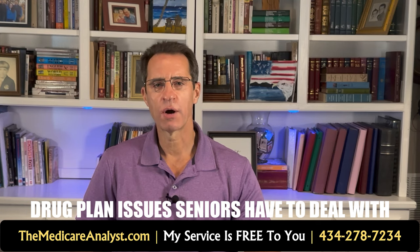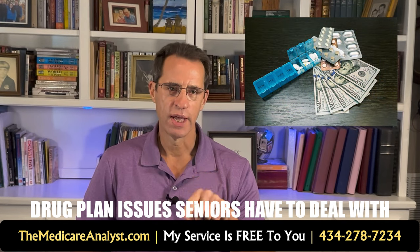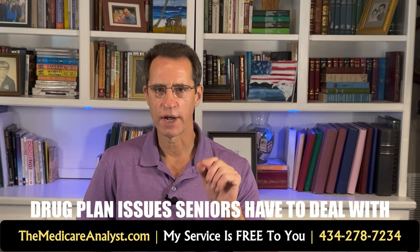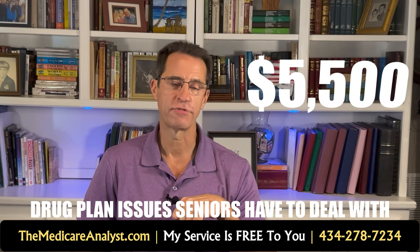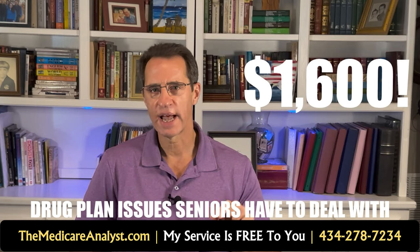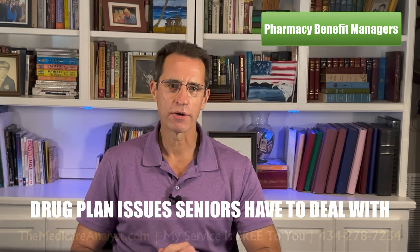A number of years ago I met with a lady on two insulins, both very expensive at that time. If she kept the plan she was on, it would have cost her $5,500 out of pocket. I found a plan that lowered it to $1,600 — a huge savings for somebody, especially if you're on a fixed income.